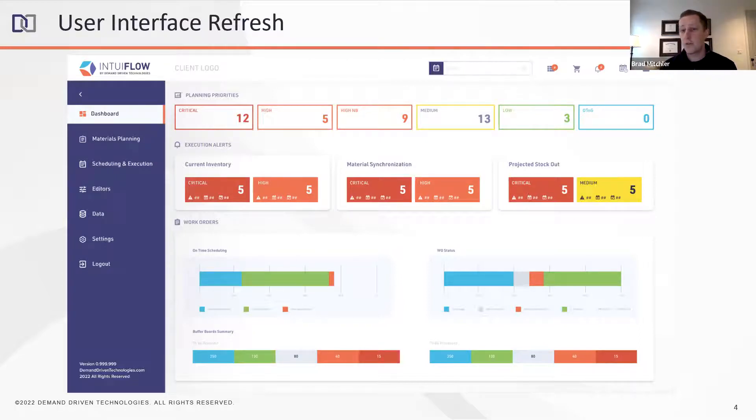One of the most critical changes we're making is moving our current hamburger menu on the right-hand side — the dropdown showing all options — over to an expandable left side menu. This is critical because if you use all three main modules in Intuiflow — materials planning, S&OP, and scheduling — our menu has become quite long as we've grown features and functionality. Moving it to the left side means you click on inventory planning, it shows everything relevant right there, and you can hide it easily.